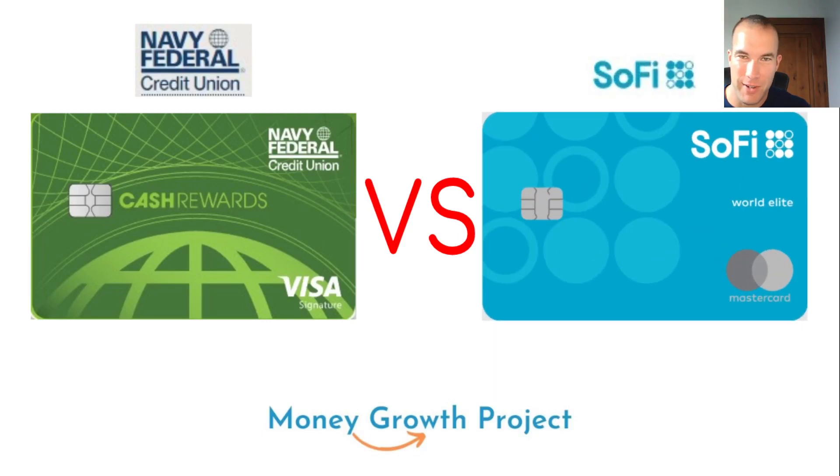What's up, money growers? Jacob back here with another video doing a credit card comparison because you guys seem to love these so much. We're going to be comparing two cash back cards that are pretty popular — one from a credit union and the other not from a bank. We're going to be talking about SoFi and some of their credit card offers.